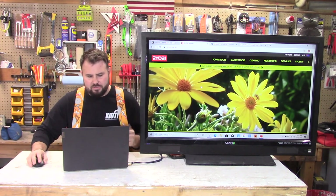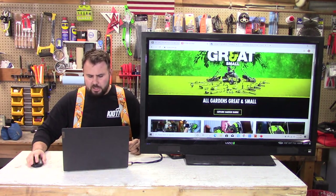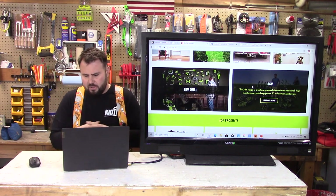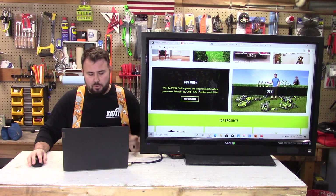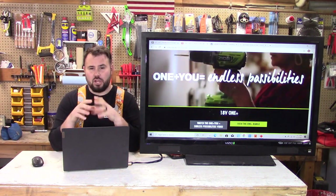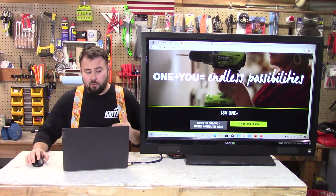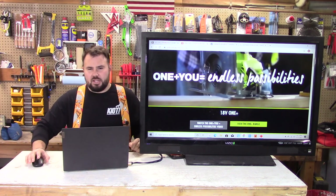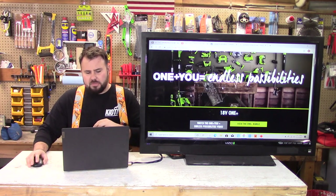This is the Ryobi Australia page, and right off the bat you can tell this is aimed at homeowners too — very solid marketing. Scrolling down you can see 18V 1+ and 36 volts. The 36-volt brand is different from what we have here at 40 volts. The cool thing about the 18V 1+ is that it's truly a worldwide platform — you can take these tools, ship them to the United States, and they work the same. The same battery works; the hertz aren't different. Ryobi really has a super strong following and marketing stance on that.